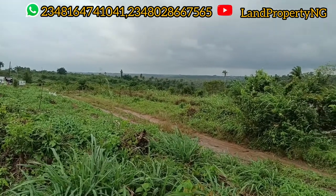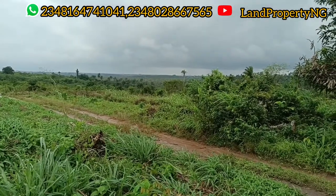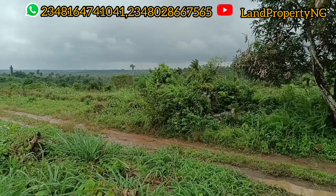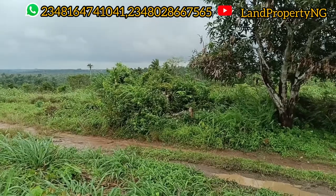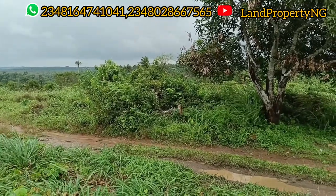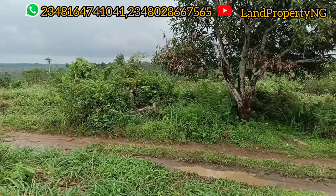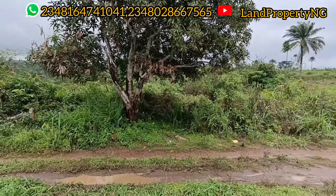Recently, the governor came to launch a food bank right in the city of Epe — about two minutes' drive from this estate. That shows there will be a lot of opportunity if you buy into this property now. This food bank will serve all of Lagos as a whole. This is an opportunity to buy a property close to a very major landmark in the environment.